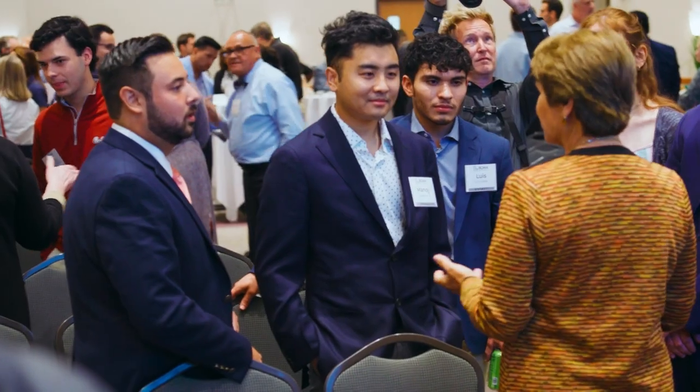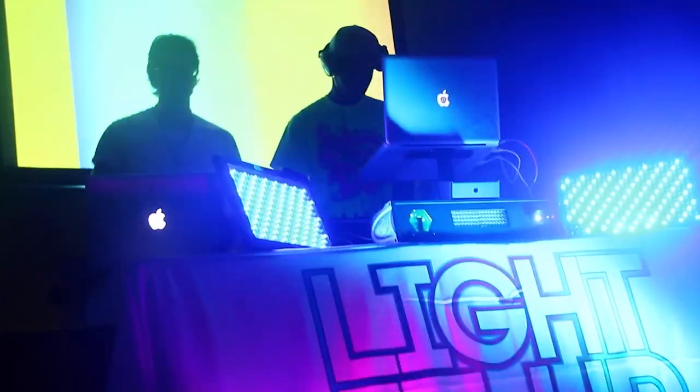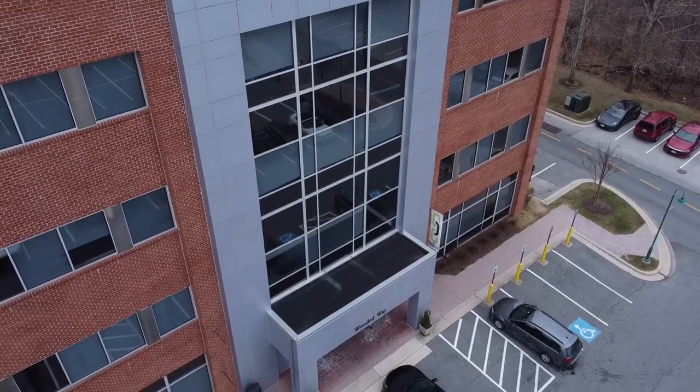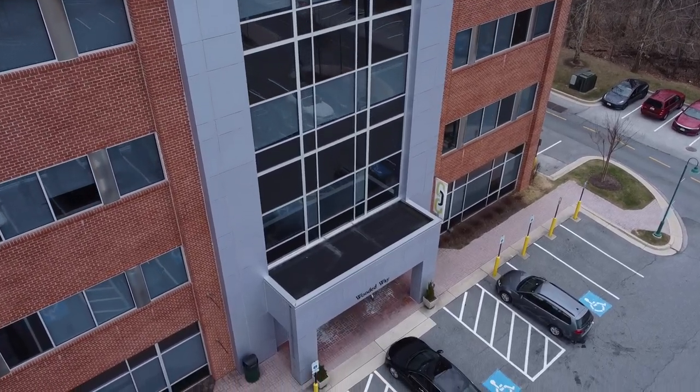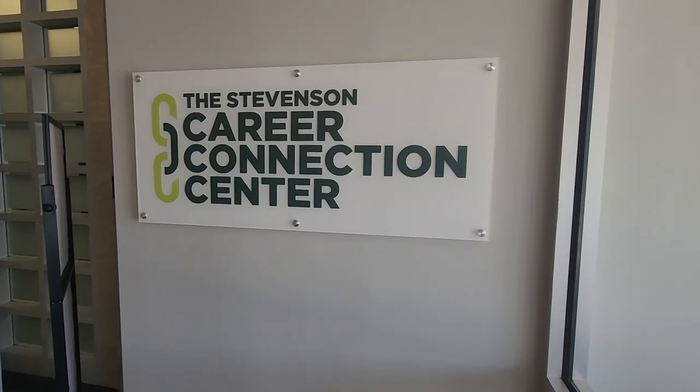The second floor of Rockland has ample space for a variety of student events, performances, and ceremonies. Located behind Rockland is Wooded Way, featuring our largest residential suites, a group fitness studio, and the Stevenson Career Connections Center, which will get you ready for professional success after college.